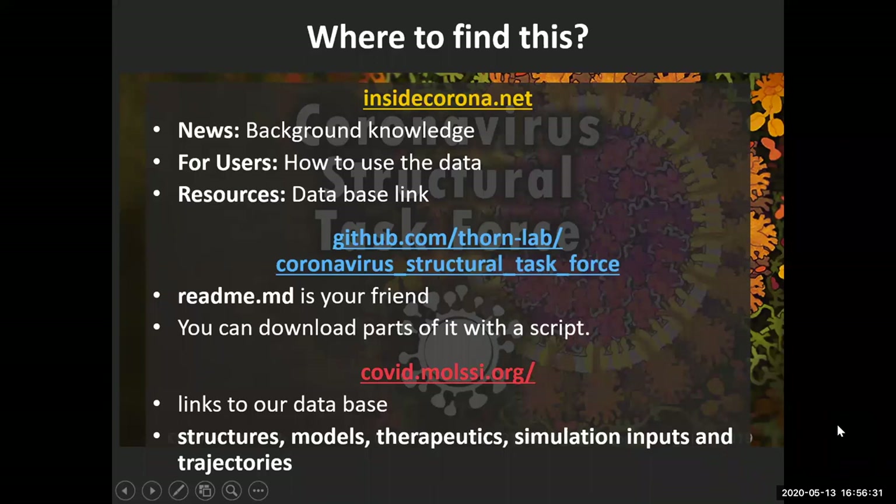So much for the short excursion into the data bank. As I said, if you're missing something or if you need any help selecting a structure, please come back to us. We're going to try to help you. For some structures we know more than for others — we have not looked at all 500 of them, but we've looked at some of the best models available.